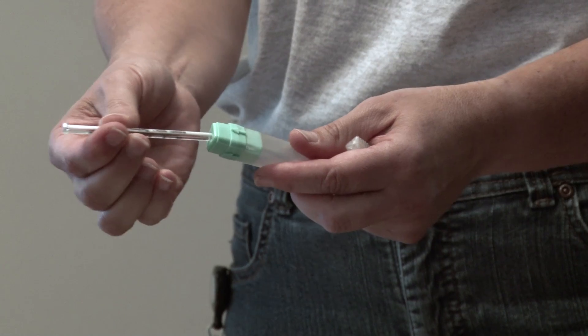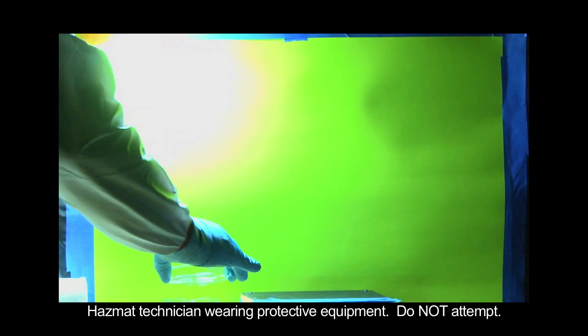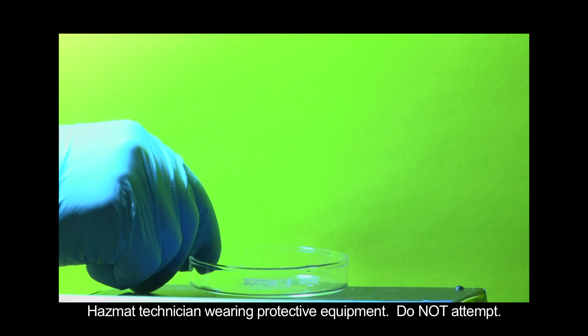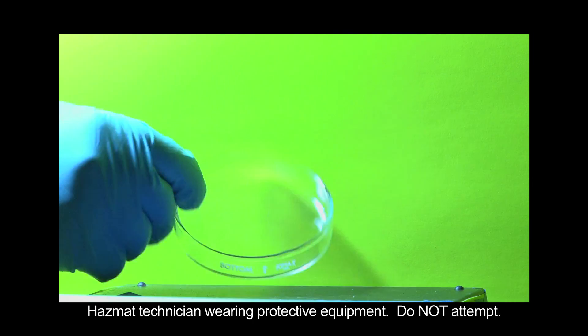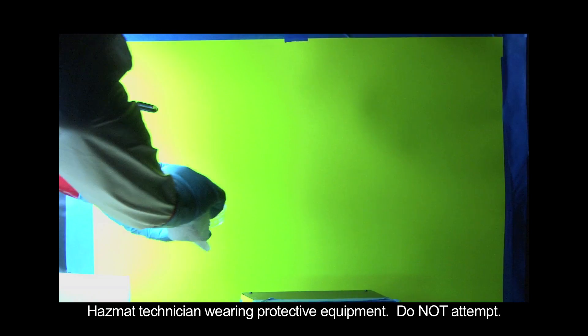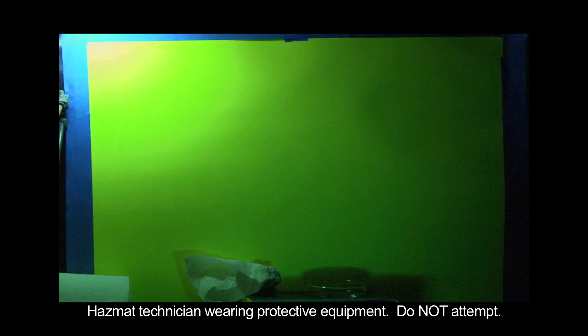Cover the spill area with plastic — that will keep the vapors from getting into the air. Then close off the room if you can. At this point, you may be able to clean up the mercury spill yourself. Call your local health department for advice. Now, we'll get into more detail about mercury spills. Here, the mercury is poured out of the dish. The dish looks clean to the naked eye, but under ultraviolet light, we see vapors still entering the air.